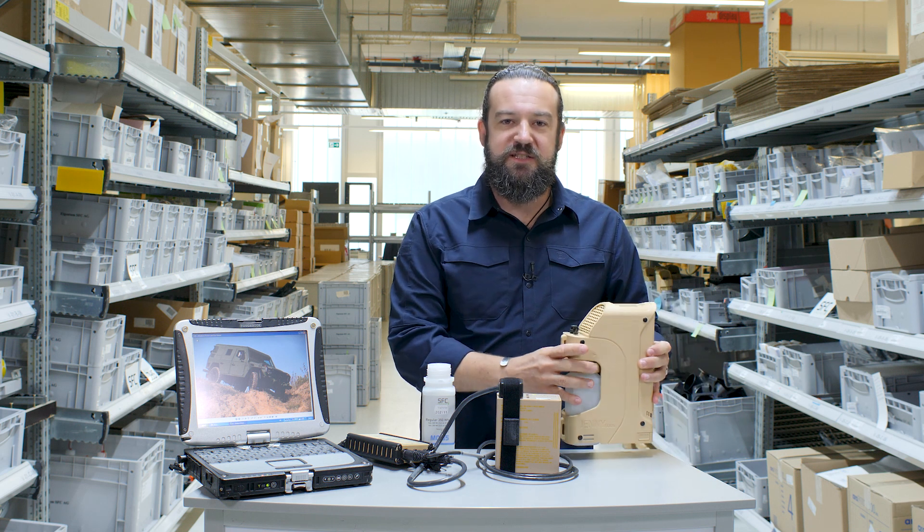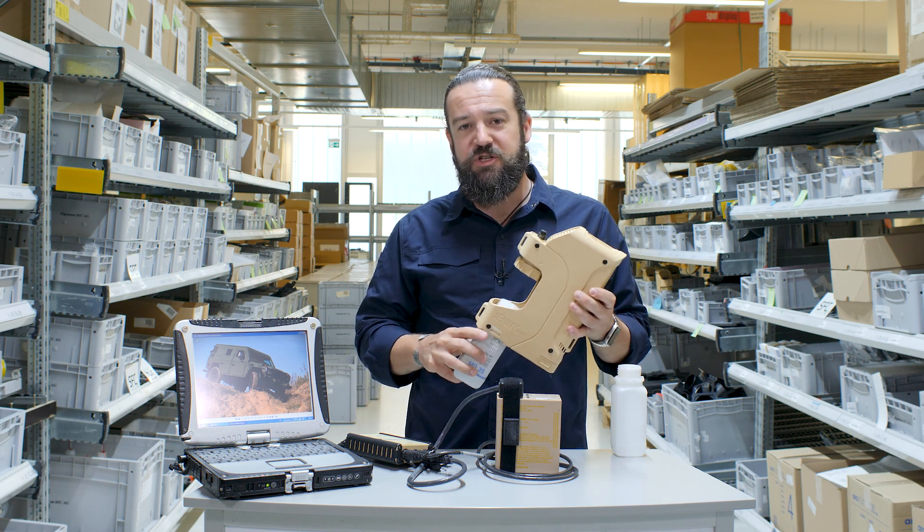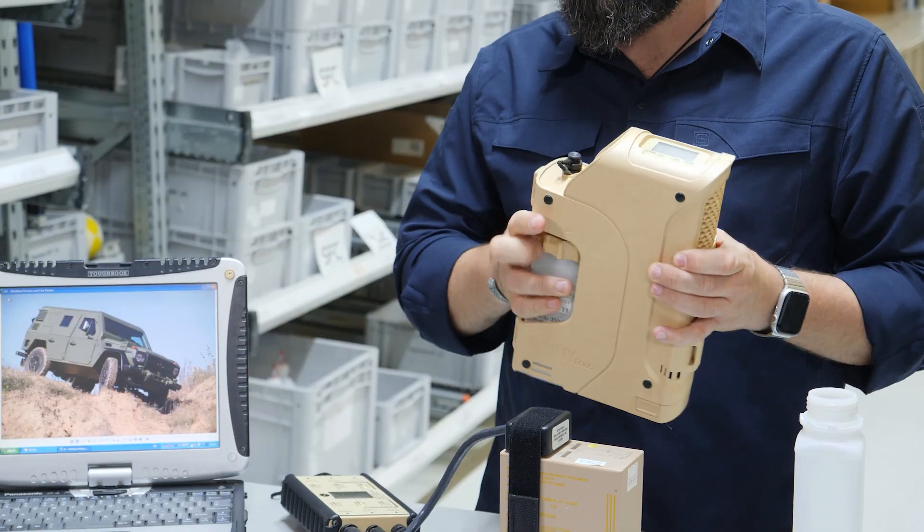The Geni itself is hot-swap capable, which means you can change the cartridges while the Geni is running.